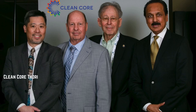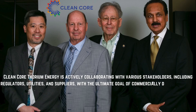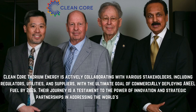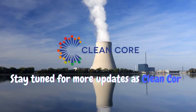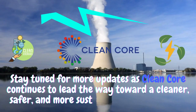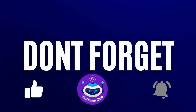Clean Core Thorium Energy is actively collaborating with various stakeholders — including regulators, utilities, and suppliers — with the ultimate goal of commercially deploying ANEEL fuel by 2026. Their journey is a testament to the power of innovation and strategic partnerships in addressing the world's energy challenges. Stay tuned for more updates as Clean Core continues to lead the way toward a cleaner, safer, and more sustainable energy future. Thanks for joining me on this exploration of Clean Core Thorium Energy.